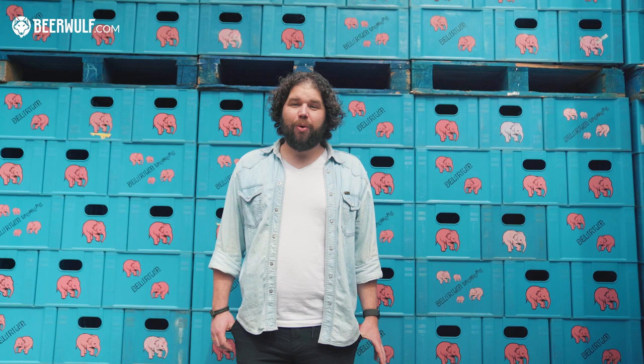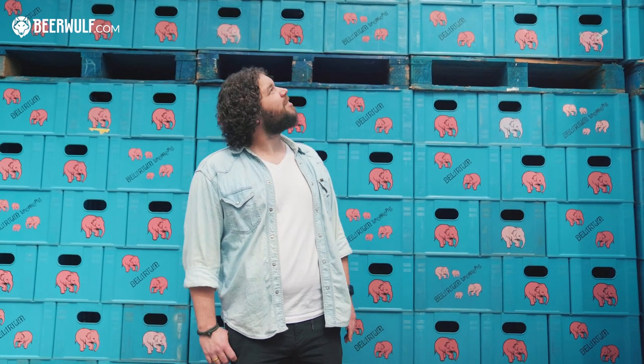These days, Delirium Tremens is their most popular beer. It's available all over the world, and that means you need a lot of crates.